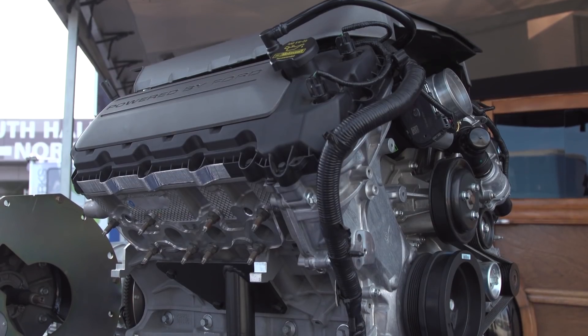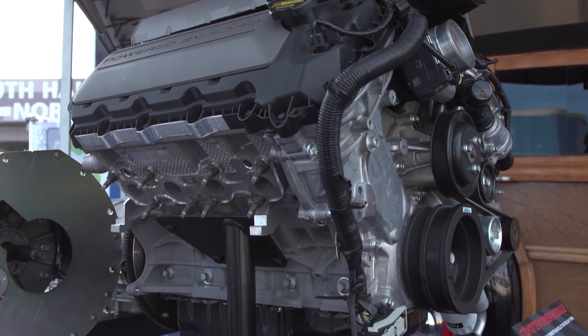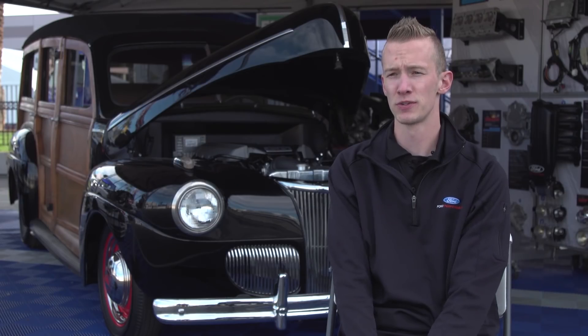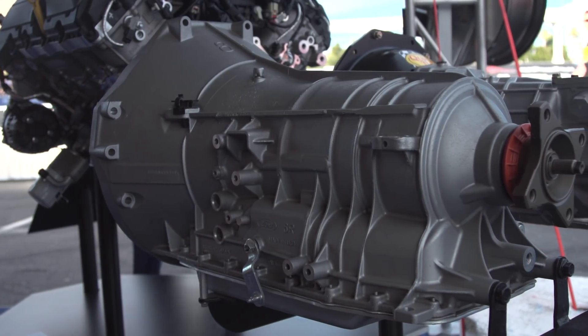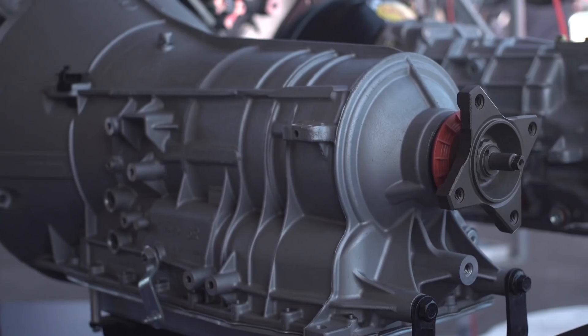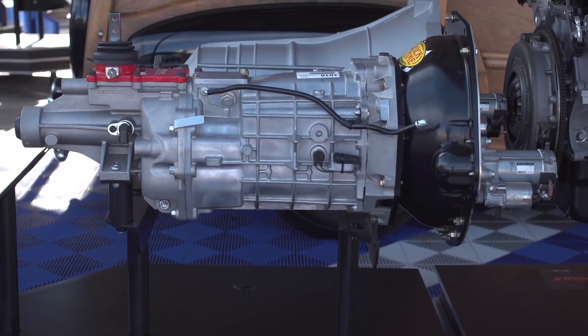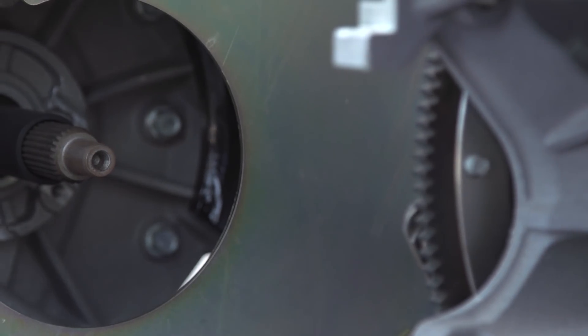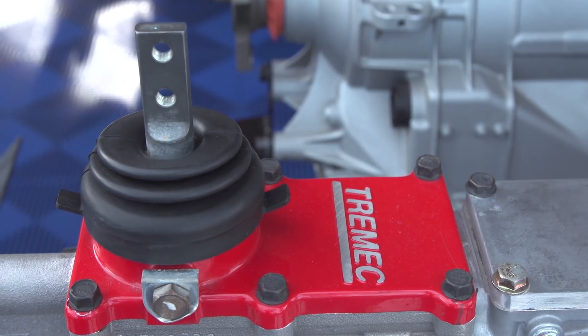This engine, which is part of the Coyote Power Module, is out of a 2017 Mustang GT and makes 435 horsepower and 400 foot-pounds of torque. In the automatic version, we have the engine, flex plate, torque converter, and 6R80 6-speed automatic transmission. In the manual version, we have the engine, the flywheel, as well as a clutch and a 6-speed Tremec transmission.